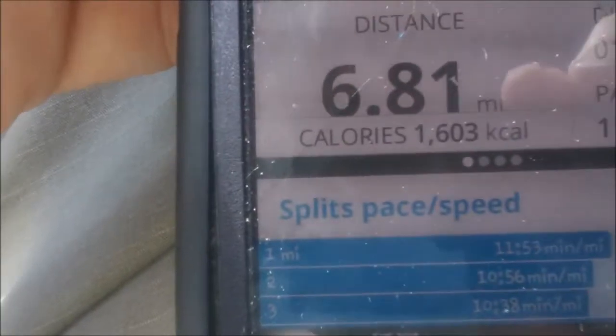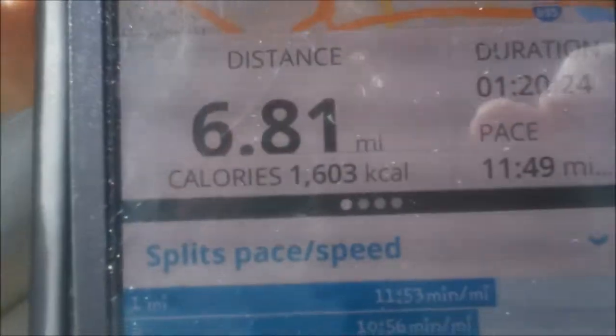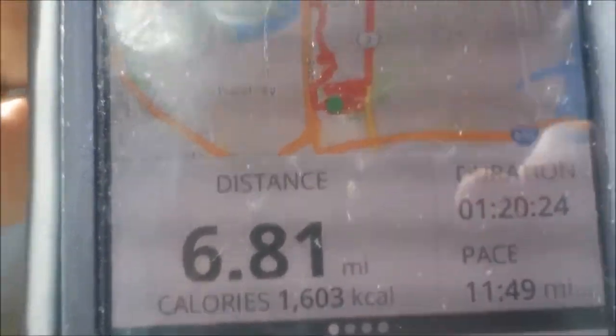Good day, YouTube family. It is Wednesday and I have finished my running for the day. I have done 6.81 miles, burned 1,600 calories. Took me a little while, but that's okay. An hour and 20 minutes to do it. So that is what I have done this morning.